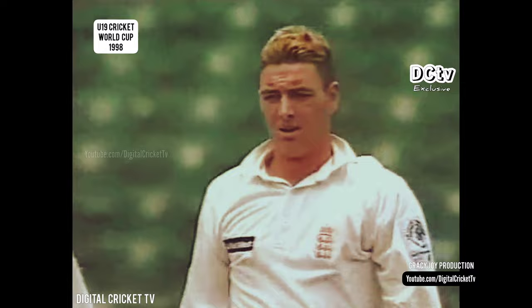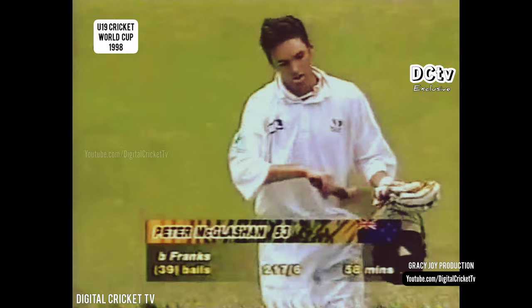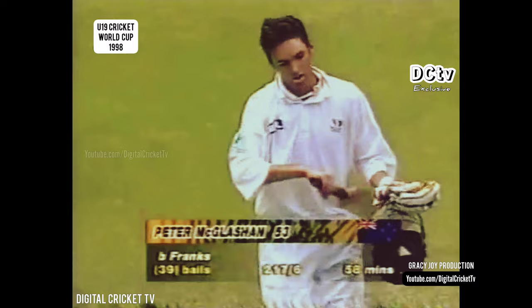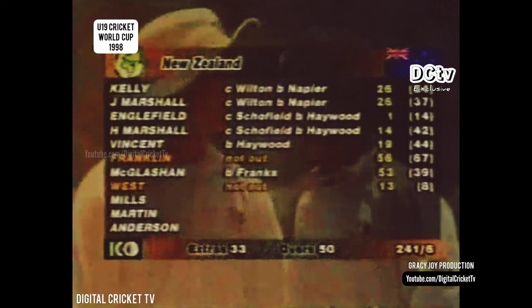Got him. Tried to give himself some room to hit it past that man at fine leg. It was dead on line with the stumps, the furniture is disturbed, and a very good innings from McClashen has finished. 53, well played by Franks, off just 39 deliveries — three fours and two sixes. A good blow, nice and straight — four runs. So what a great way to finish the innings for New Zealand. West has cashed in with 13 off just eight deliveries, and Franklin has played superbly with his 56 off 67 — six fours. Terrific knock by McClashen and Franklin — they put on 99 to help New Zealand recover from 118 for five to a total of 241 for six.